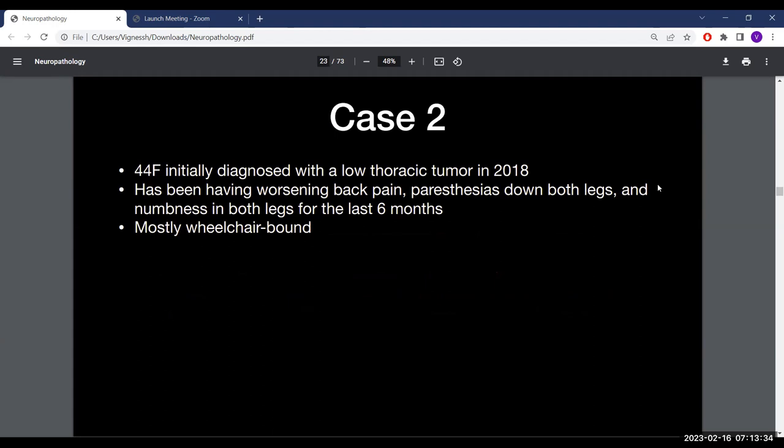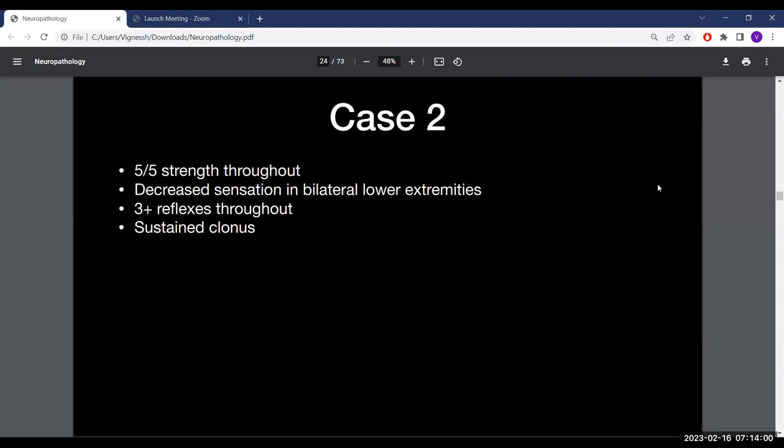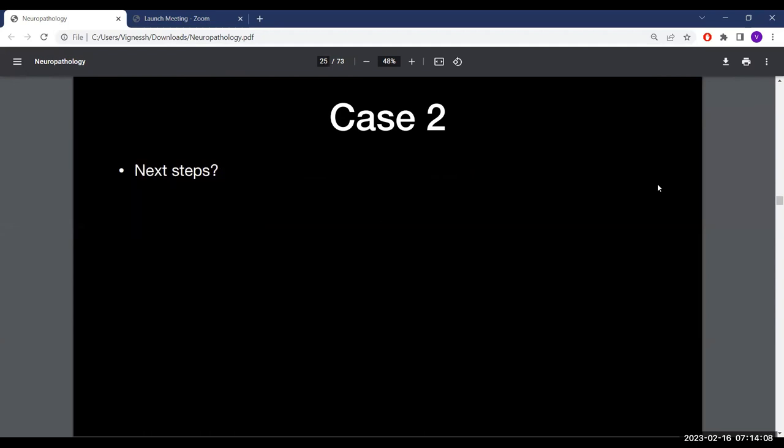Case 2: a 44-year-old woman initially diagnosed with a low thoracic tumor in 2018. She presented with worsening back pain, paresthesias down both legs, and numbness in both lower extremities for the last six months. She is mostly wheelchair-bound. On exam she is full strength throughout, with decreased sensation in both lower extremities, reflexes 3+ throughout, and clonus.